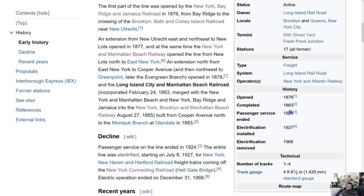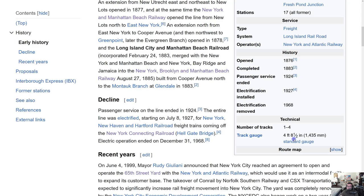The end of passenger service in 1924 is not a surprise — around that time, approaching both World War and the Great Depression, many things in the U.S. collapsed. Although service ended in 1924, electrification was strangely installed three years later, and then removed in 1968.